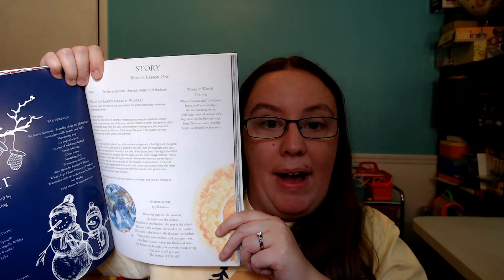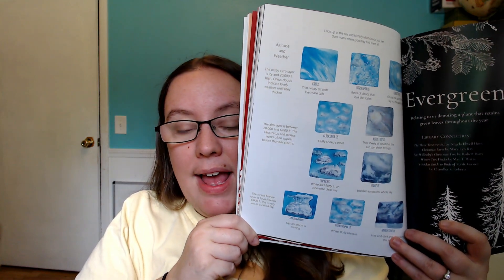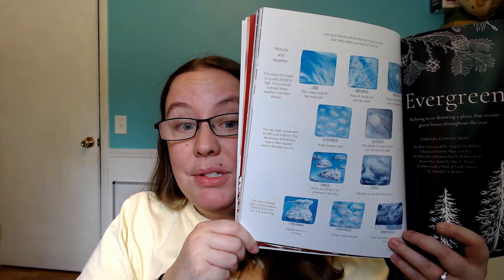The beginning of each section in the teacher's guide includes information for parents and a very specific materials list so I can make sure I have everything on hand for that section. Each section also has poems, different lesson ideas, experiments, and additional information we might need while exploring outside. For example, one section has a diagram of all the different kinds of clouds, which is great because my kids were just asking about that the other day.